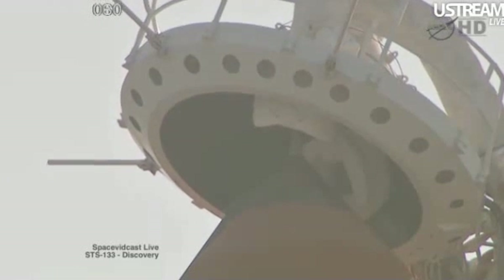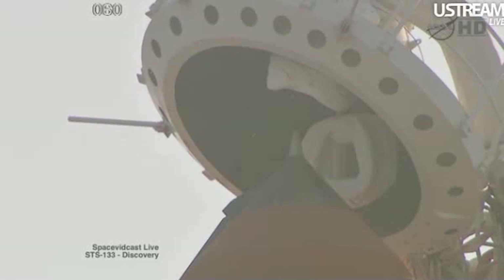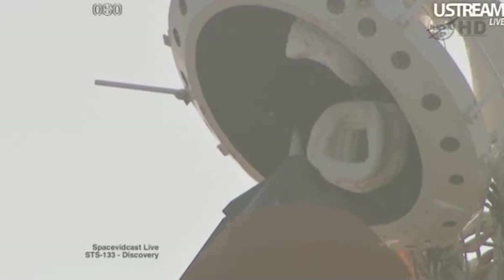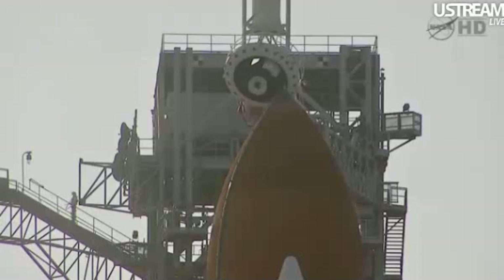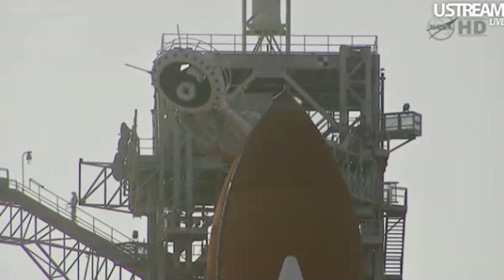TLT, no unexpected errors. The gaseous oxygen vent hood, or beanie cap, is slowly being retracted away from the top of the external tank. Close and lock your visors and initiate O2 flow. Copy and in work. Orbiter test conductor John Craxson requesting pilot Eric Bowe clear the caution and warning memory system.